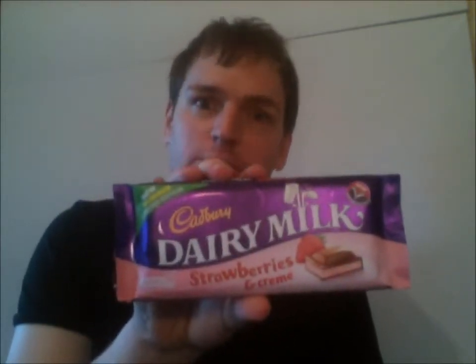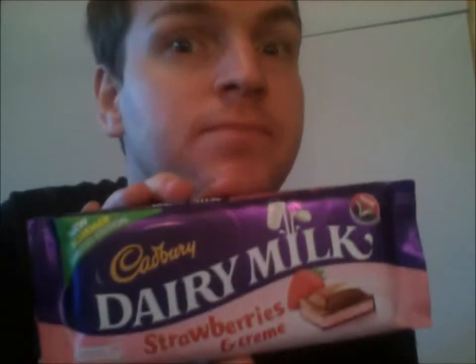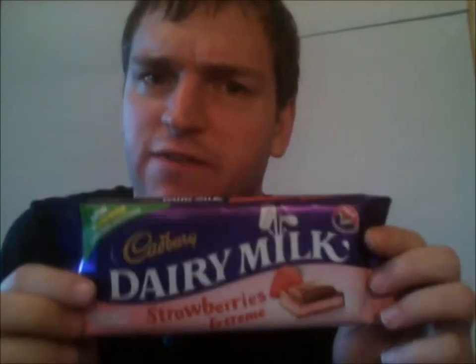It's yet another new Cadbury product — a Dairy Milk Strawberries and Cream. But reading the back, it says milk chocolate with a yoghurt and strawberry flavour filling. Is it cream or is it yoghurt? I don't know.